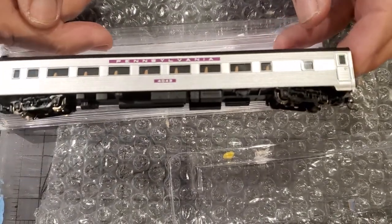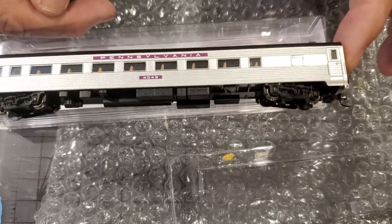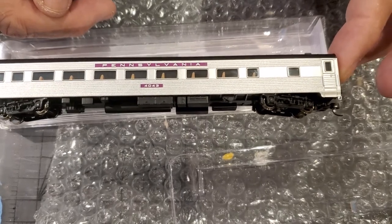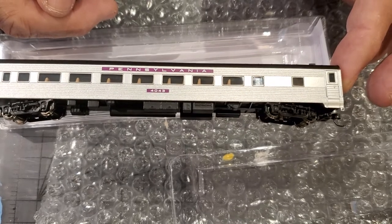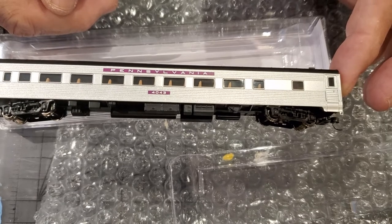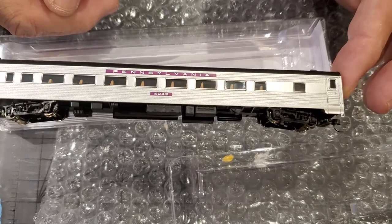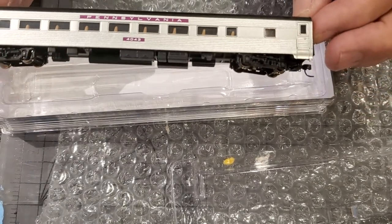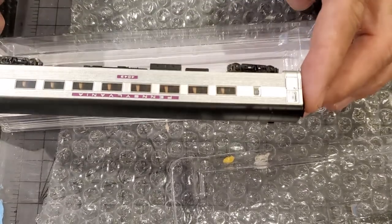40 to 60 dollars per car. You can also get three-car coach sets — like the Illinois Central cars I got were a three-car set for only about 120 bucks, so that breaks down to 40 bucks a piece. You can't beat that, and the detail is pretty crisp for what it is.